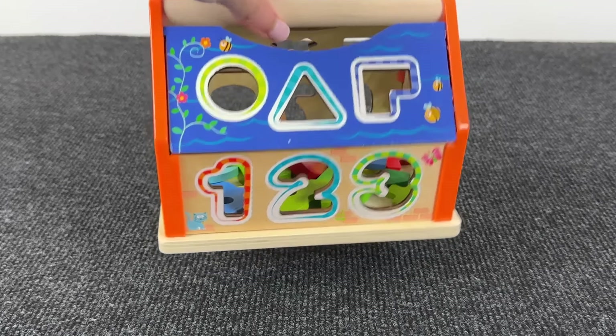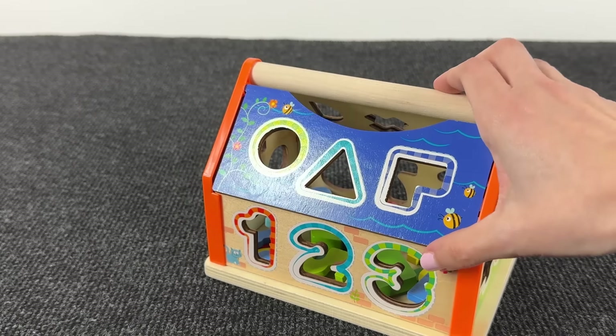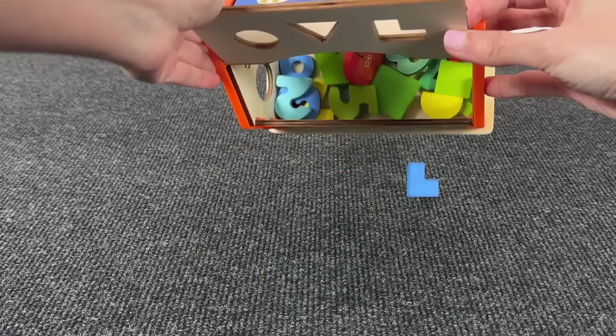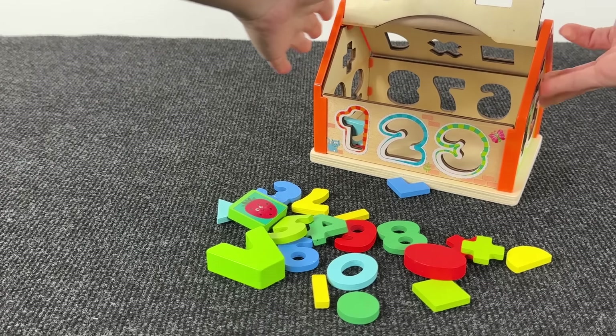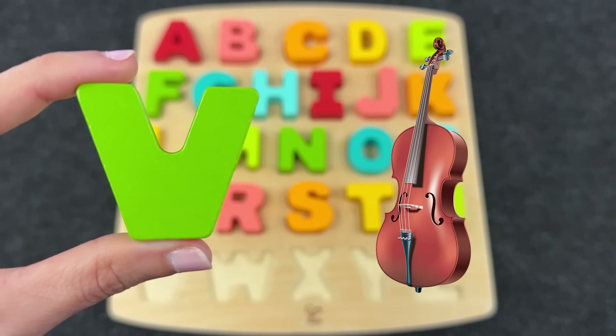Oh, a very big house! And inside I see numbers. Let's find the next letter. Wow, nice! Can you see a letter among these shapes? Right, it's the letter V! V is for Violin! Great!